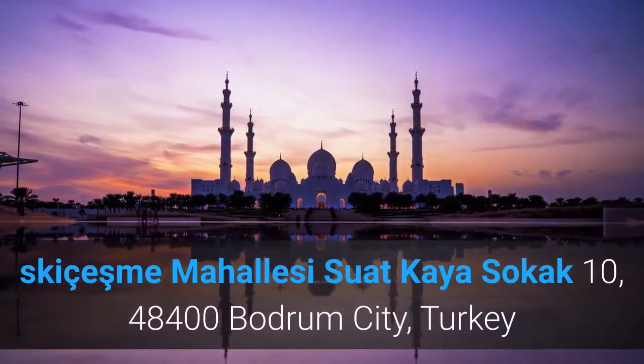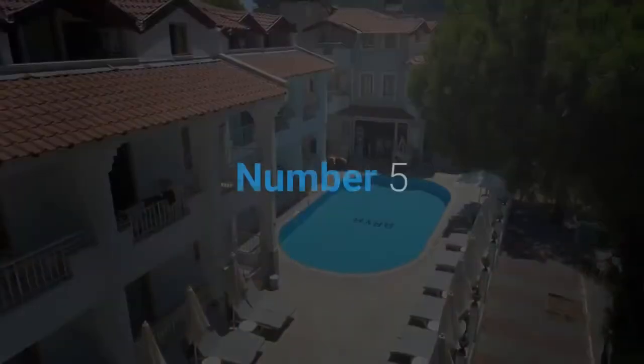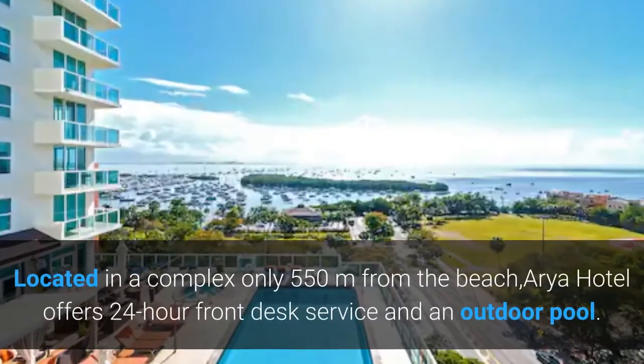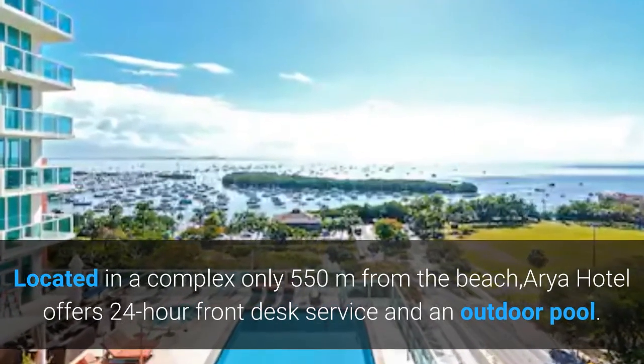Skiceşme Mahalası, Suat Kaya Sokak 10, 48,400 Bodrum City, Turkey. Number 5. Aria Hotel. Located in a complex only 550 meters from the beach, Aria Hotel offers 24-hour front desk service and an outdoor pool.